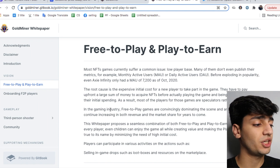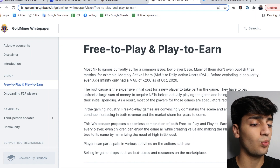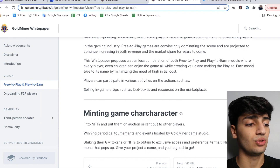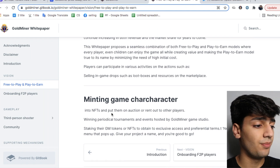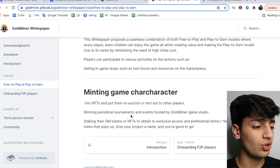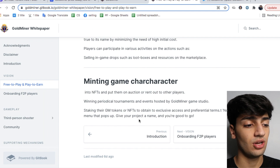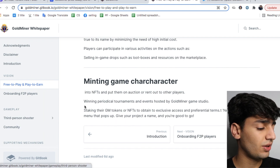Their white paper proposes a seamless combination of free-to-play and play-to-earn models where every player can enjoy the game while creating value and minimizing the need for high initial costs. Players can participate in various activities such as selling in-game drops, loot boxes, and resources on the marketplace. They can mint game characters into NFTs and put them up for auction or rent them out to other players, and win tournaments and events hosted by Gold Miner Game Studios. Players can also use their GM tokens and NFTs to obtain exclusive access to preferred terms and new projects.